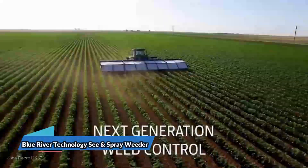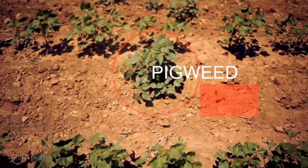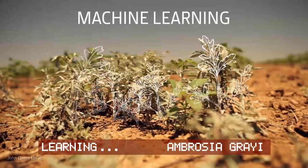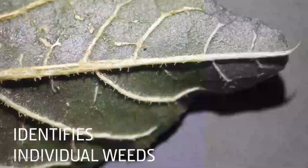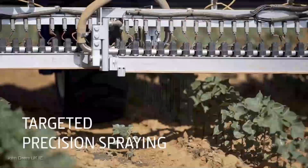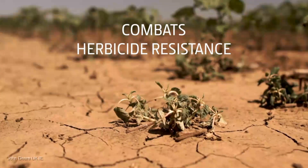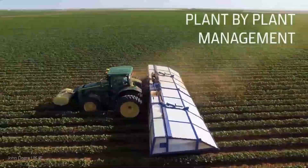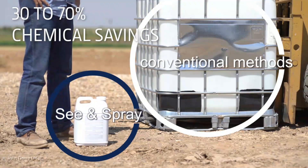The Blue River Technology See & Spray Weeder is a game-changer in farming. With prices ranging from $100,000 to $250,000, it's an investment in efficiency and sustainability. Using state-of-the-art computer vision and AI, it's like having a hawk-eyed farmer working 24/7 to spot and zap weeds without harming your crops. It doesn't just spray pesticides blindly — it distinguishes between crops and weeds with incredible accuracy, reducing chemical usage and saving you money while being environmentally responsible.